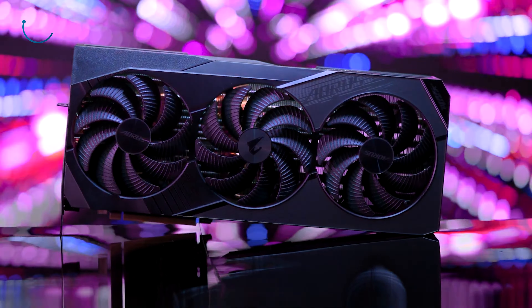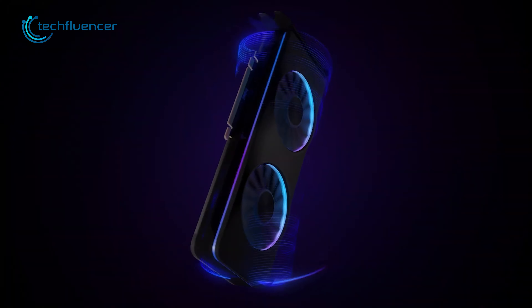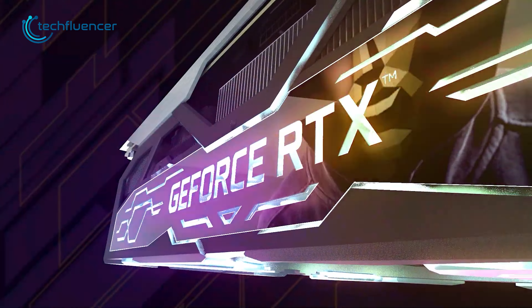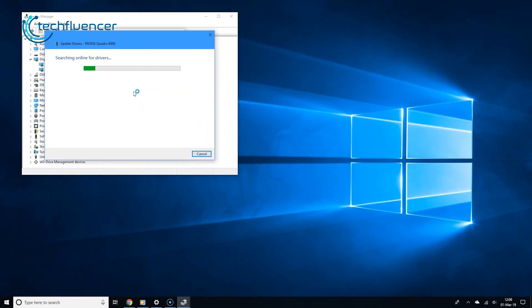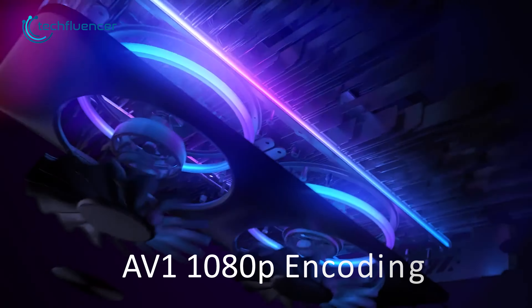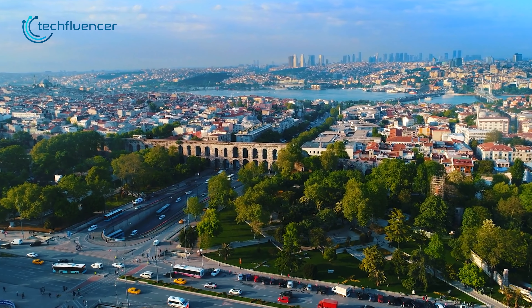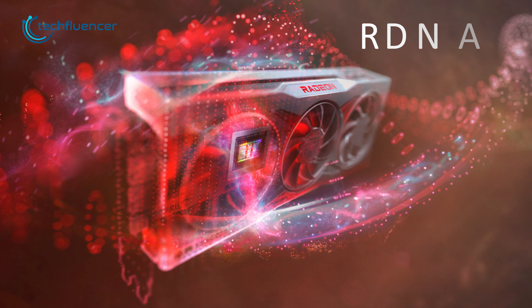The RTX 4090 could not outperform Intel's Arc A770 even though it packs dual AV1 engines. According to Capframe X, there seems to be a driver issue with the high-end RTX 40 series cards. It's quite embarrassing seeing the RTX 4090 getting beaten up even though it packs really good AV1 encoding hardware. Driver issues are definitely a factor, and it will be interesting to see how the A770 does in AV1 1080p encoding compared to the RTX 4090. The RDNA 2 GPU from AMD is completely unsuitable for smooth 8K video encoding using the AV1 codec, which is likely to get fixed in the upcoming RDNA 3 cards.